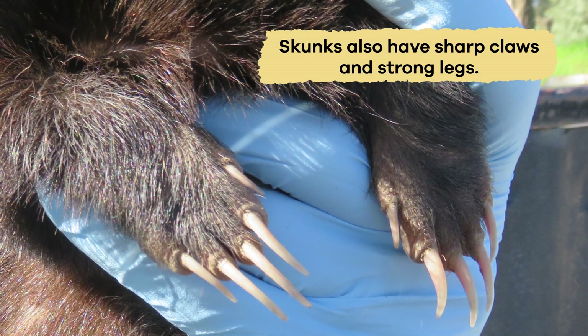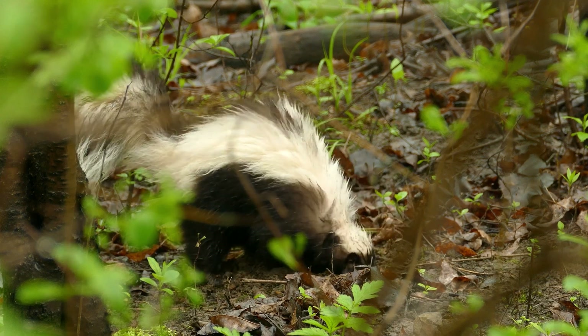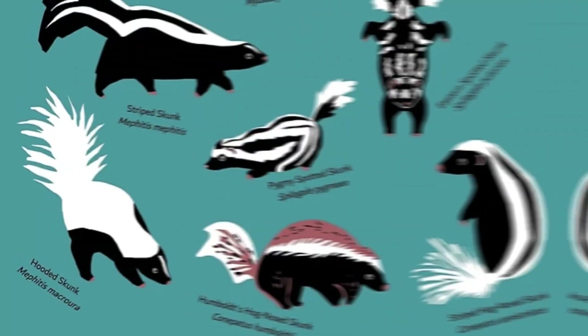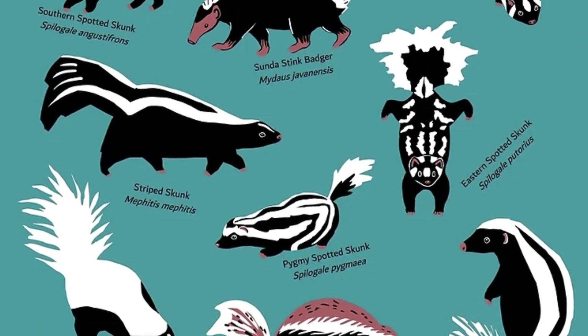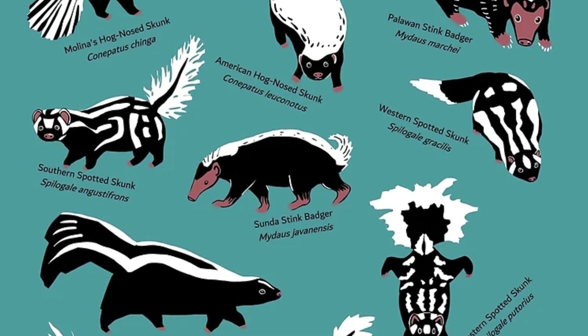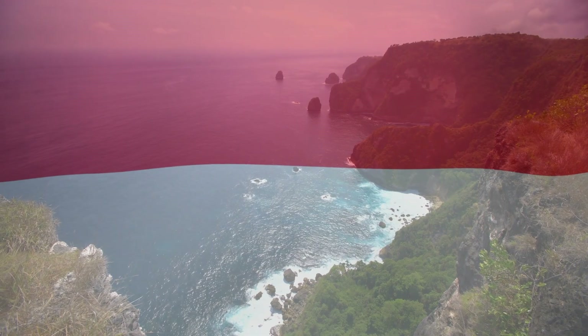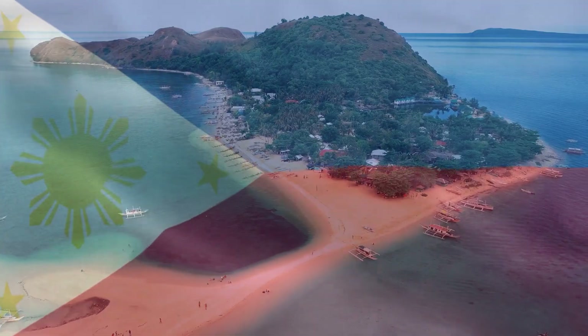Skunks also have sharp claws and strong legs, which they use for digging burrows and searching for food. Almost all 13 skunk species live in various habitats throughout North America and South America. One species, the stink badger, is native to Indonesia and the Philippines.